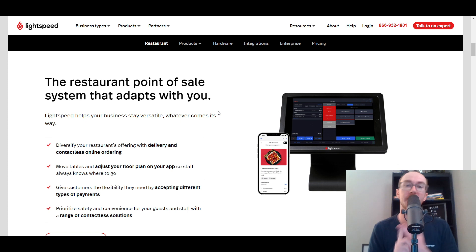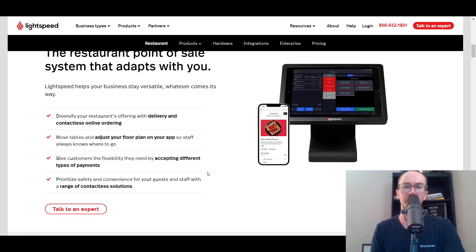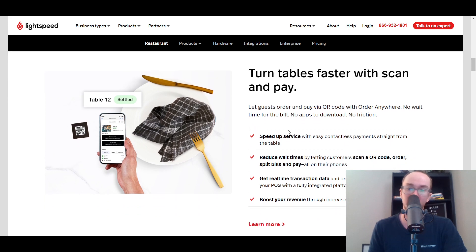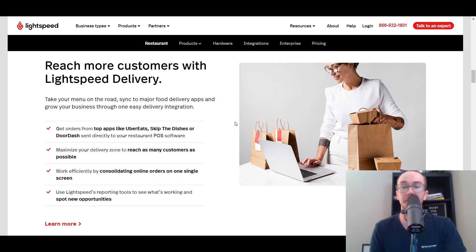They do have delivery and contactless online ordering, as well as the ability to move tables, which is really cool. It's a bit more advanced compared to some of the other solutions in this list. They have the ability to accept different types of payments. With Lightspeed, you can turn tables, which is really cool — you can reduce wait times, get your real-time transaction data, and overall speed up your services. They also have Lightspeed delivery, so you can get orders from things like Uber Eats or DoorDash, and it'll go directly to your restaurant point-of-sale software.